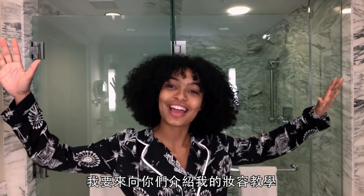Hello beautiful people! Yara here and I am about to show you my 'when I feel like doing makeup' look.